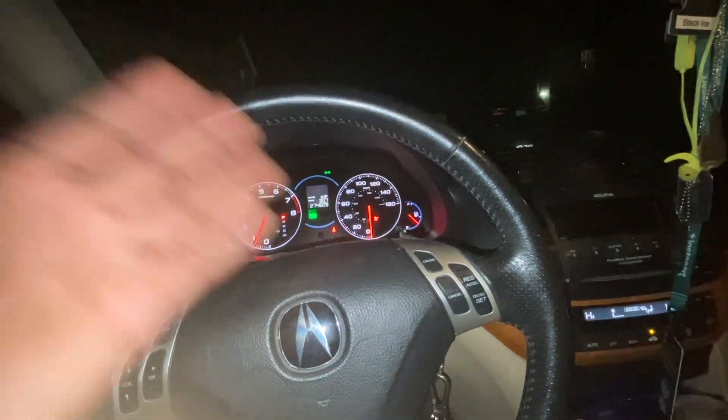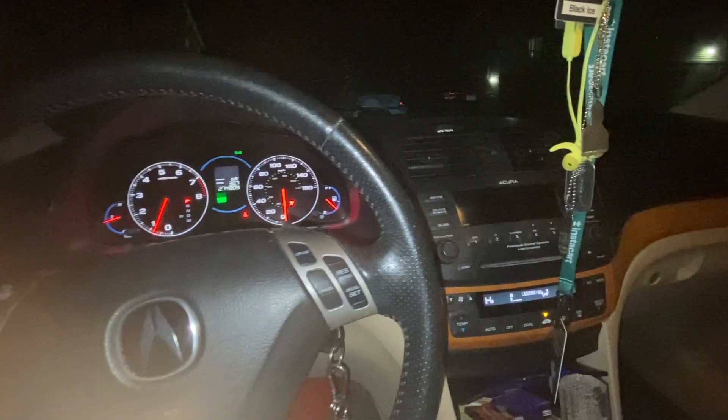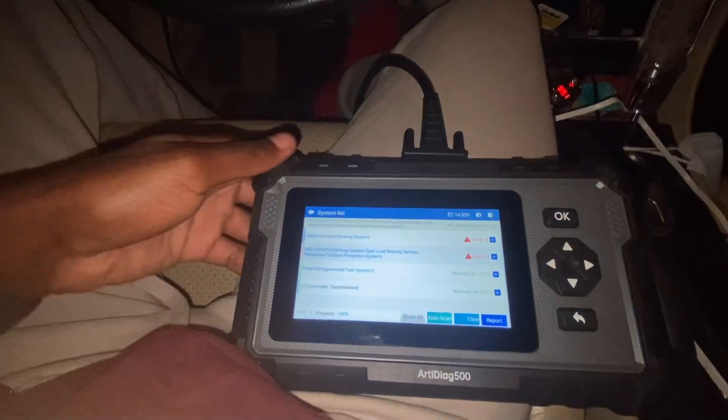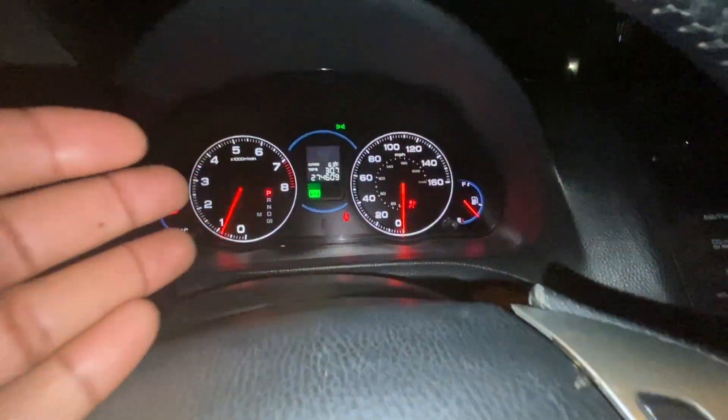Which in conjunction makes the SRS light come on. At first I thought it was the SRS module, but going through my scan tool I'll show you guys that it's not, and I'm going to show you what that code is. For the seatbelt light being on, that's pretty normal if your seatbelt is not latched in.